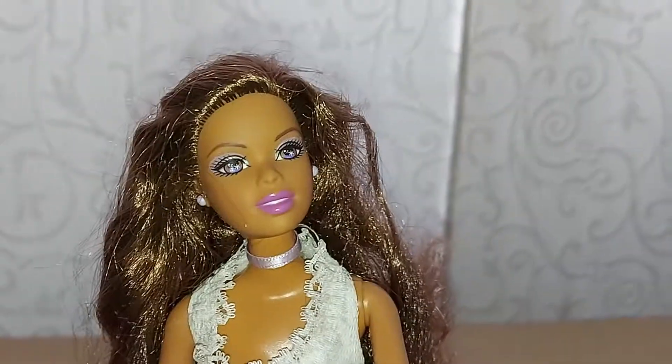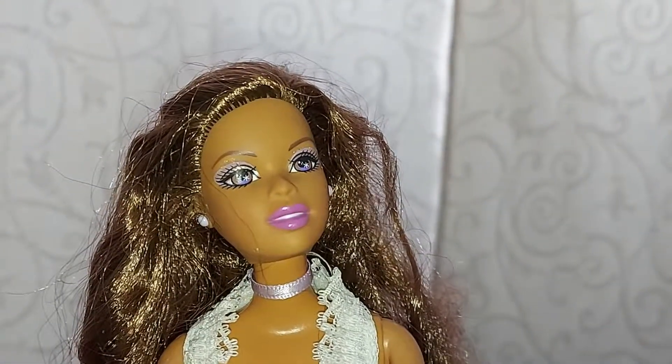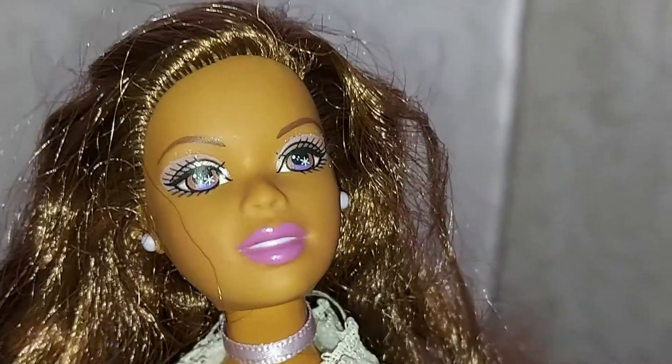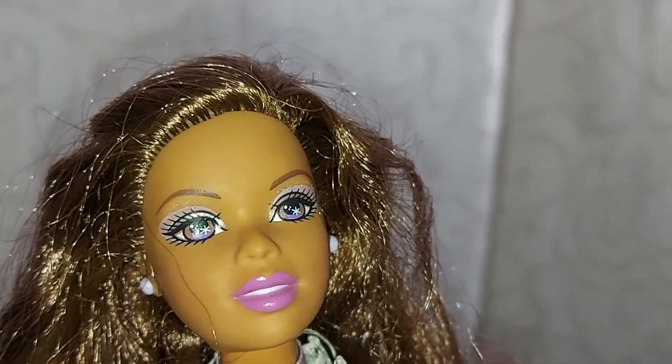Here I have another Princess Annika doll with her beautiful suit. Annika doll from the Barbie and the Magic of the Pegasus.